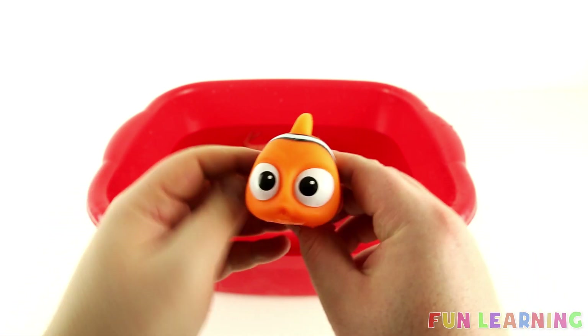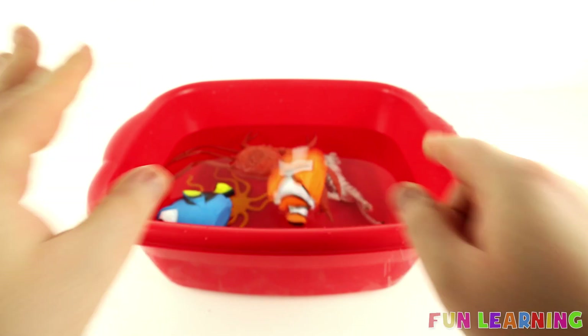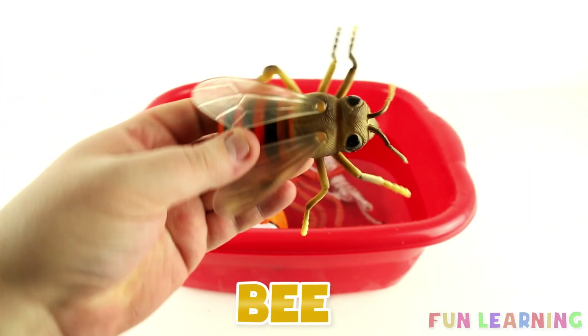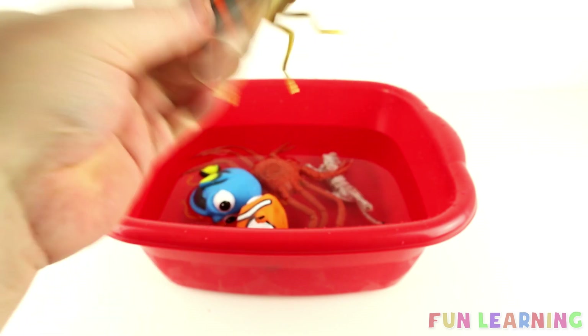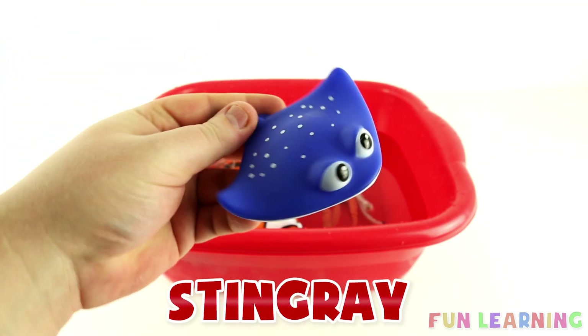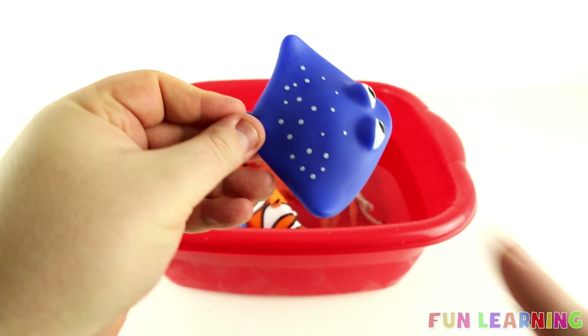Orange. It's a Bee. A Stingray. It's Blue.